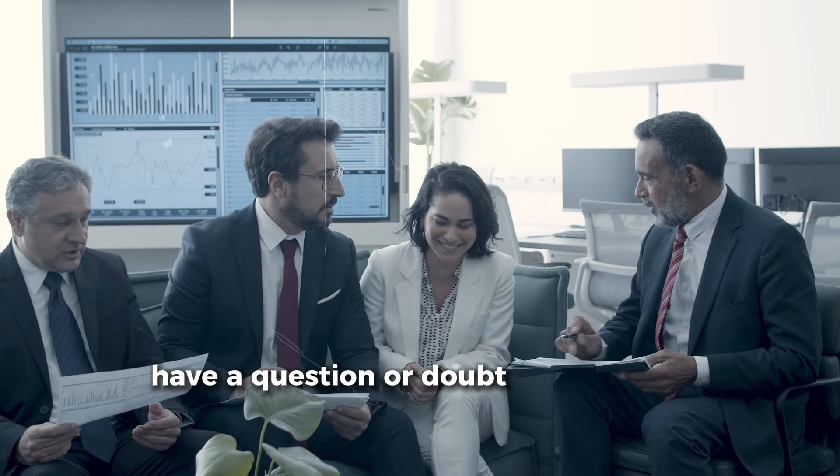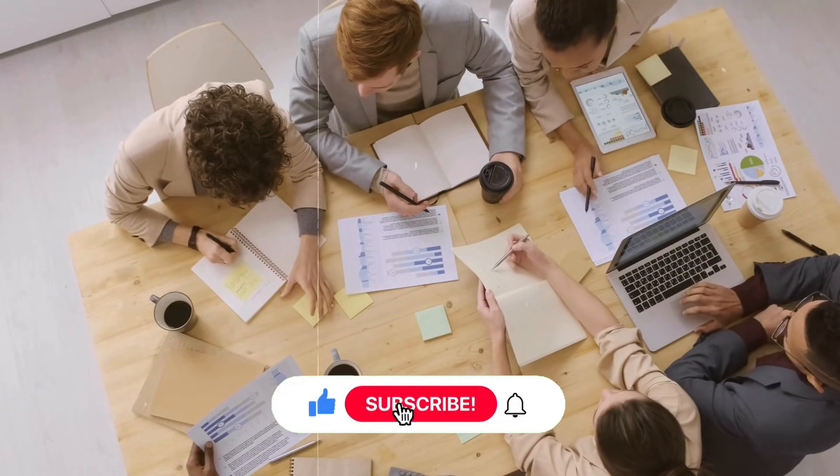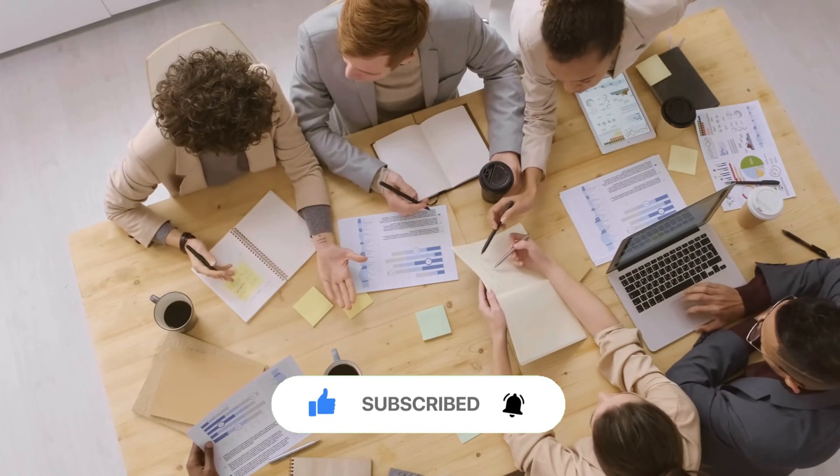Have a question or doubt? Drop it in the comments — we'll get back to you. If you enjoyed this video, don't forget to like, share, and subscribe for more content like this.